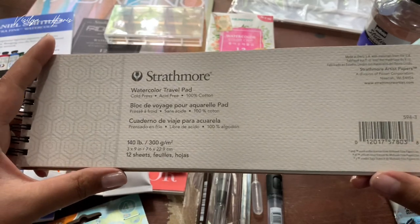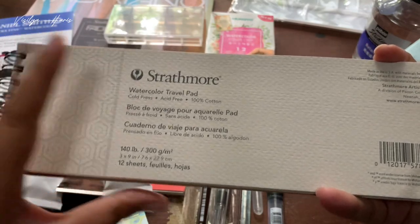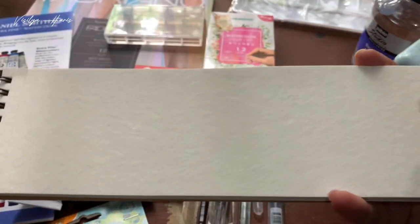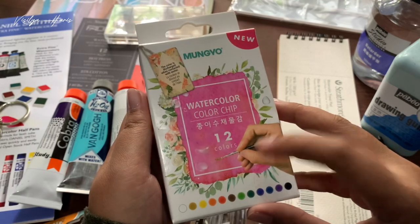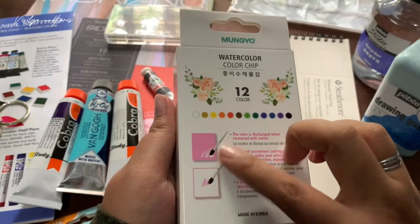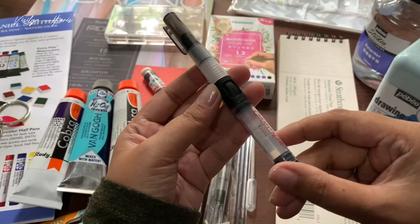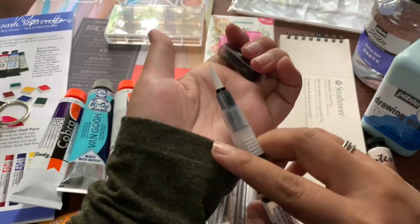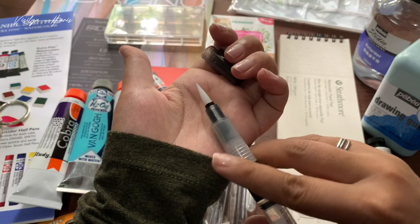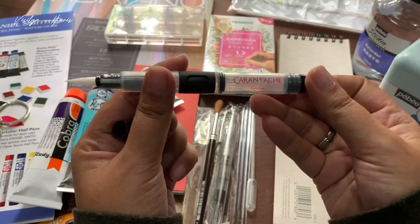Next I got this Strathmore watercolor travel pad — it's 100% cotton so it has a different texture from the Strathmore watercolor trading cards I've reviewed before. Here's the paper texture if you're wondering. Then I got this Mungyo watercolor color tip — it's watercolor but in sheet form, which is really unique, and I'm excited to try it out. Lastly, I found this Pentel water brush and I think it's better than any water brush I've tried before.